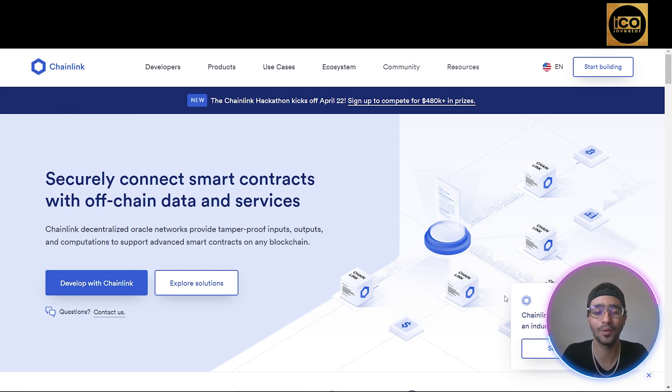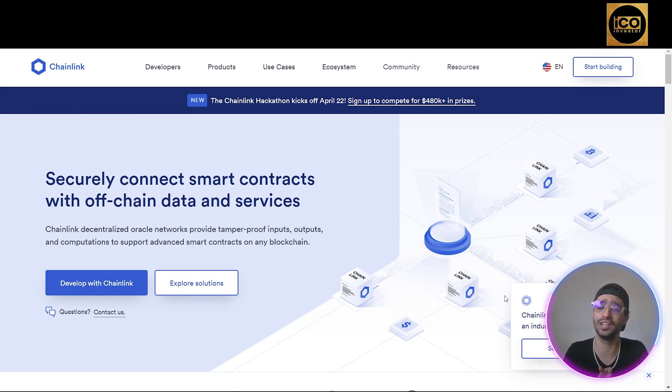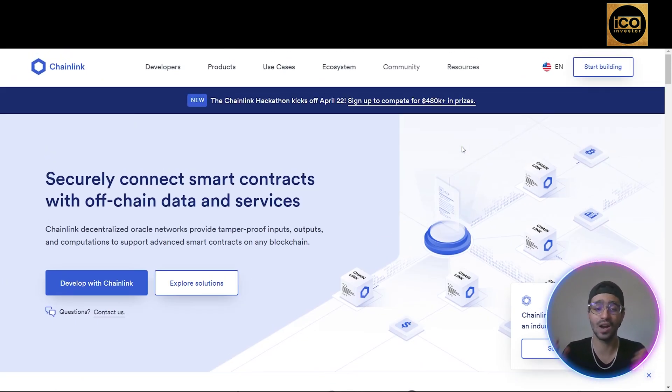Moving on to the third most popular BNB chain project: Chainlink. The link will be in the description — it's chain.link. As a decentralized oracle provider, Chainlink allows blockchain-based projects to easily integrate data feeds from off-chain sources, which might include IoT sensors, stock markets, centralized databases, and more. The total value secured is more than $56.9 billion dollars — a huge number that explains why Chainlink is one of the most successful projects out there. This data can be fed into smart contracts to power decentralized exchanges, tokenized stocks, prediction markets, and more.